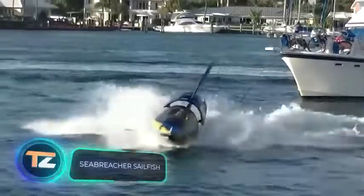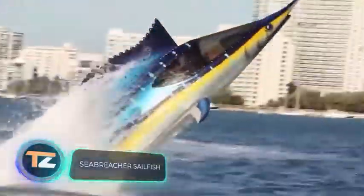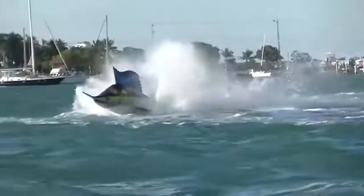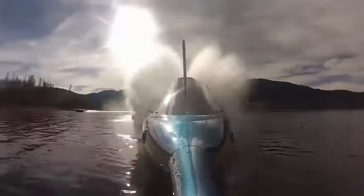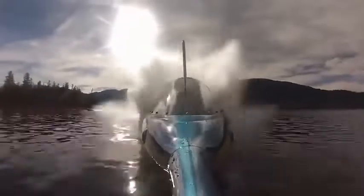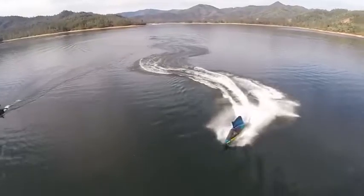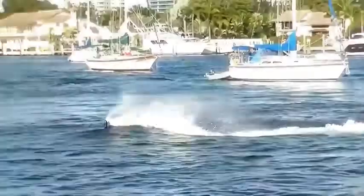The inspiration for this project came from the sailfish. Unfortunately, the great engineering work did not help to reach the speed of the original — the sailfish can swim up to 62 mph, while this submarine has a top speed of 53 mph. But it will delight you with spectacular tricks: rolling, porpoising, flipping, and more.